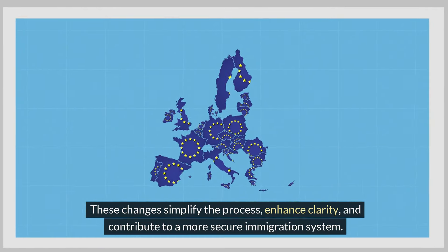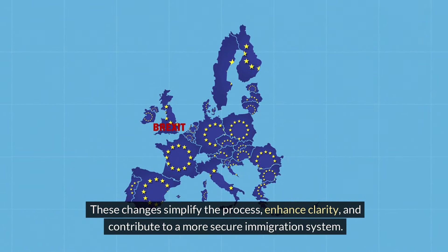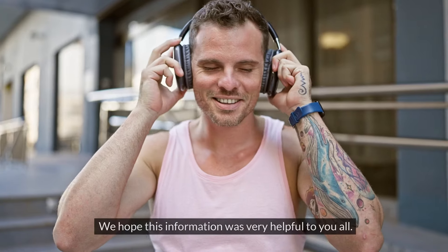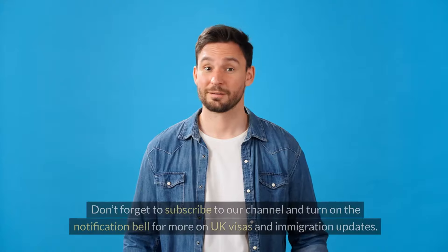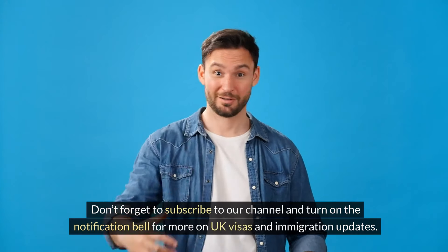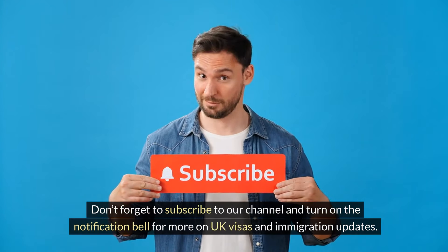These changes simplify the process, enhance clarity and contribute to a more secure immigration system. We hope this information was very helpful to you all. Don't forget to subscribe to our channel and turn on the notification bell for more on UK visas and immigration updates.